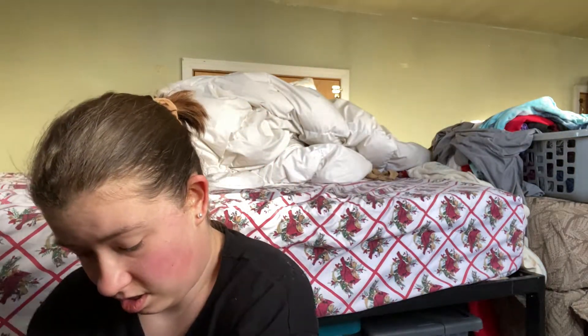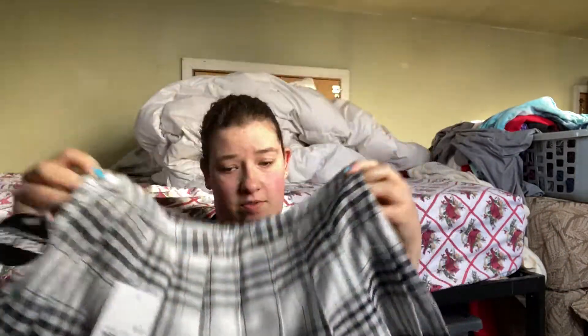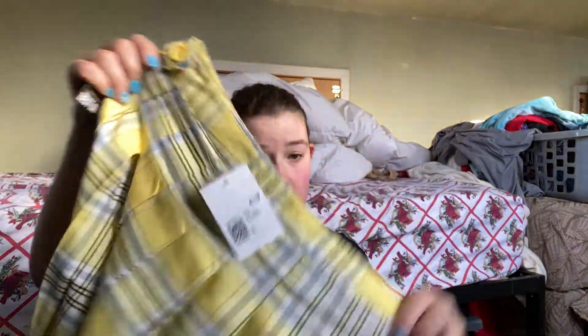And then the next one I got was just a black and white. So that's what this one looks like — very cute. And then the last one I got was the yellow and black, because springtime is almost here, so I figured why not? I really like the color of it.